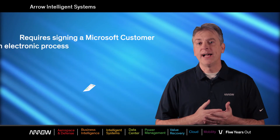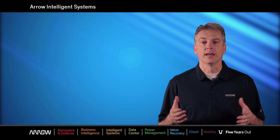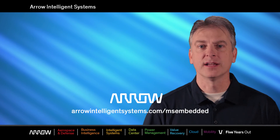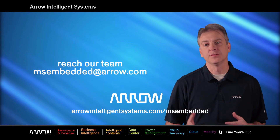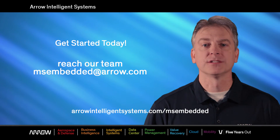The program requires that you sign a customer license agreement. It's done electronically and we can help you get started with that today. The best way to stay up to date on the latest Microsoft products and news is to visit our website. You can also reach our team by sending an email to msembedded@arrow.com. Keep building and connecting your Windows devices.